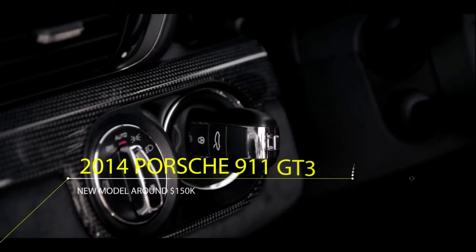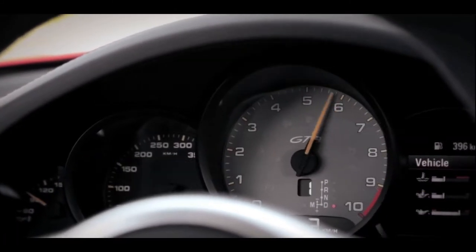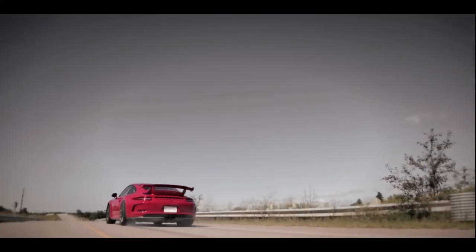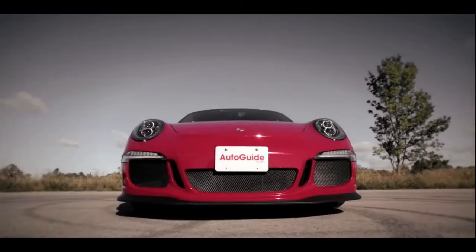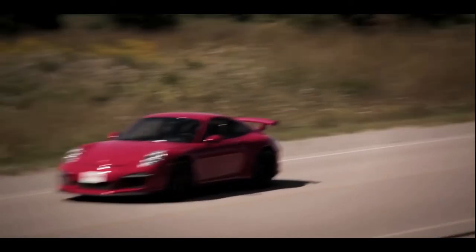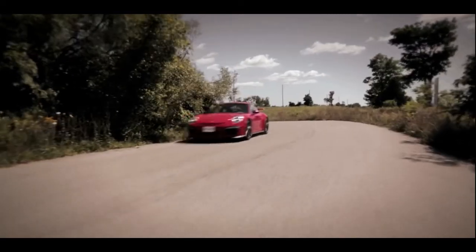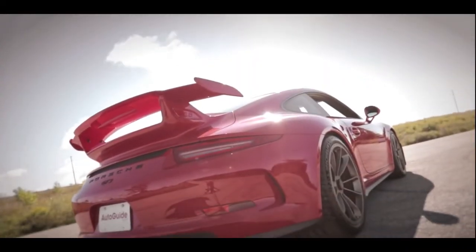In at number 6 is a 2014 Porsche 911 GT3. With a 3.8-liter flat-6 engine developing 475 horsepower, this car goes from 0 to 60 miles per hour in 3.5 seconds with a top speed of 202 mph. It's currently around $90,000 and has not had many exterior changes, so it doesn't look substantially different from the current GT3 models which are on the market for $150,000.